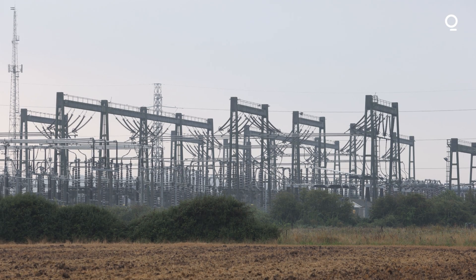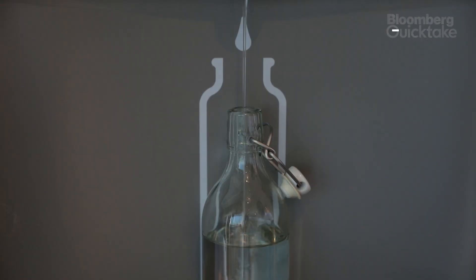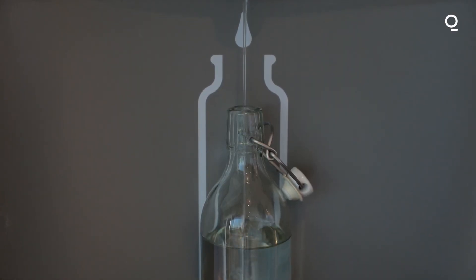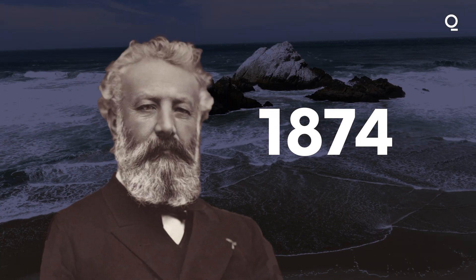Another advantage is hydrogen's energy storage potential. It can be stored over long periods of time and used when more power needs to be added to the grid. It also could hold an advantage over batteries in heavy transport and shipping.